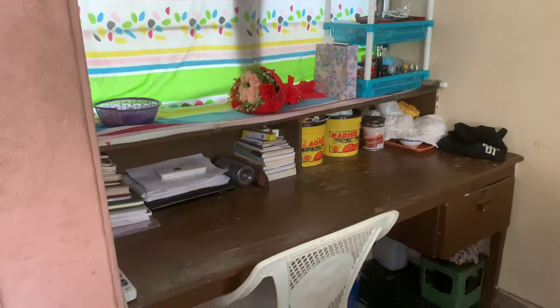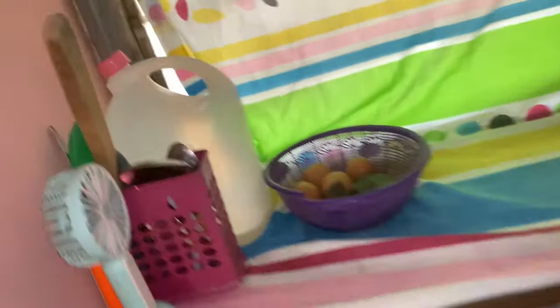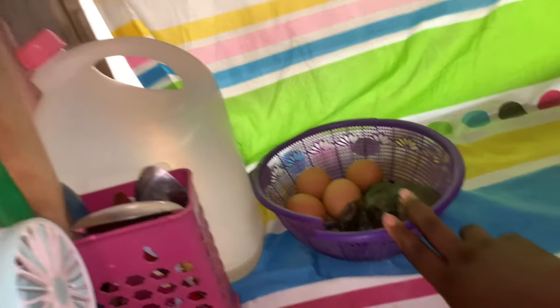This part is the reading table. You might be wondering why there's a stove — we actually use stoves in our hostel; there are reasons for that. You can see books here — serious or not serious, you guys see books! On the table I put different things, including a container to store my eggs.